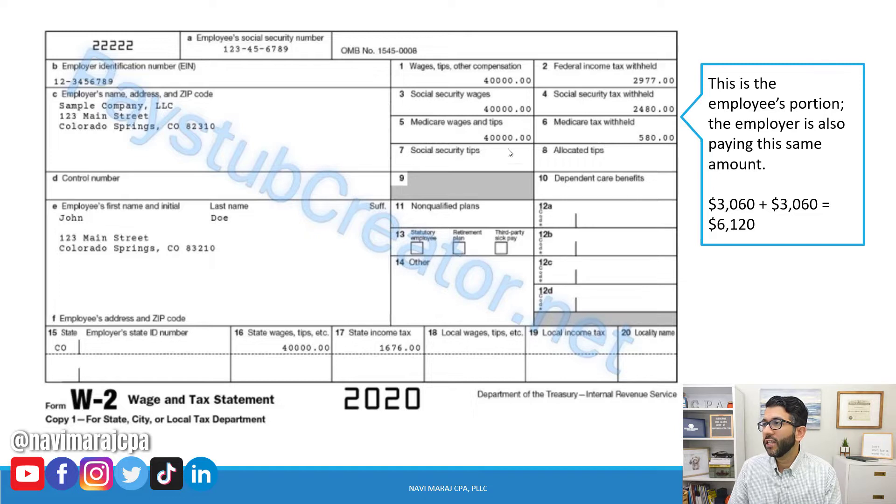In this example, the employee is John Doe in Colorado. The S-corp produces $100,000 in profit, and based on the services performed, $40,000 a year is determined to be reasonable compensation. You can see the full $40,000 is subject to federal income tax and Social Security tax — that's $2,480, which is 6.2% of $40,000.